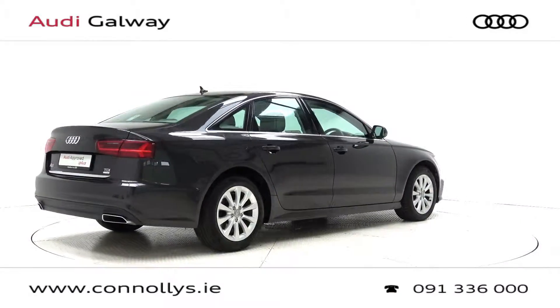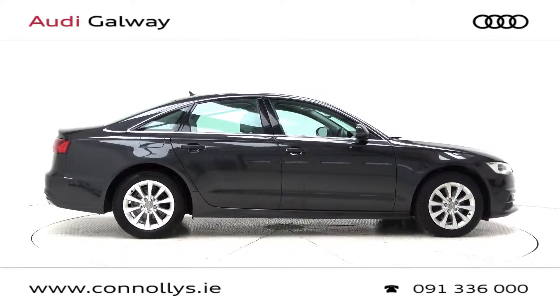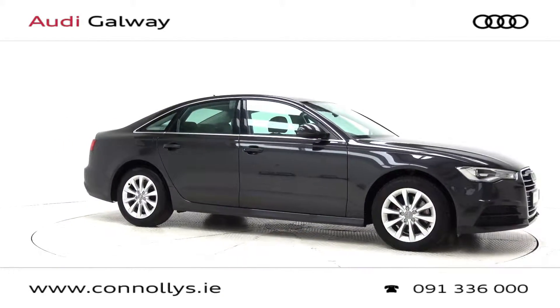For more information on this car or to arrange a test drive, contact our sales team on 091 33 6000, visit us in our showroom located in Briar Hill Galway, or check out our website at connellys.ie.